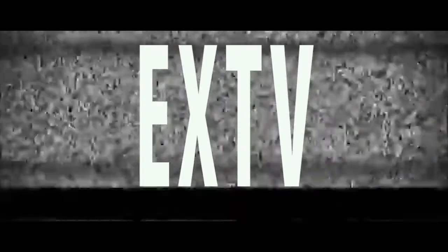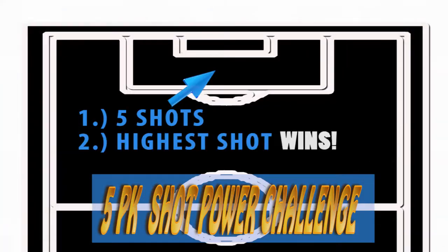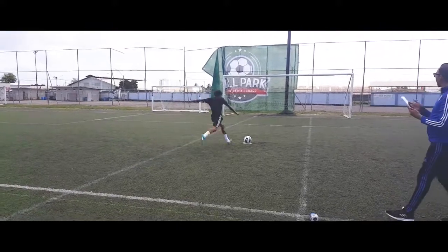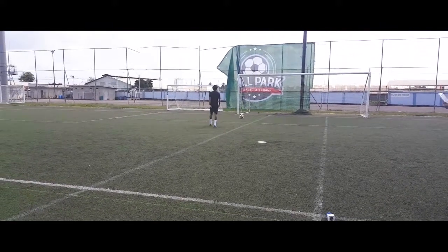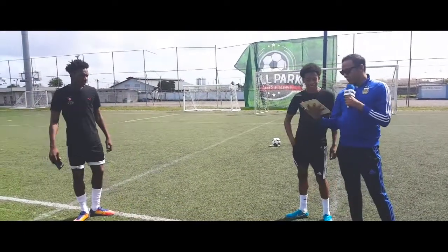For the first challenge, the 5 pk shot power challenge — each player has five shots, the one with the highest shot wins. Let's see Jordan's first kick: 95 kilometers per hour power.